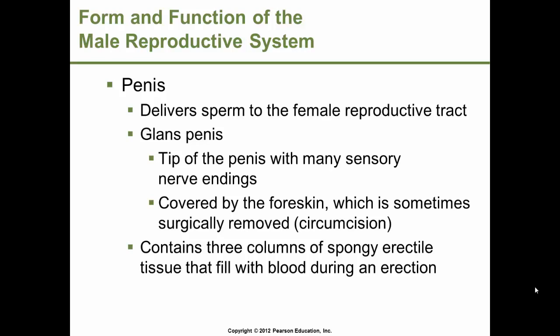The penis is the male organ that delivers sperm to the female reproductive tract. The glans penis is the tip of the penis with many sensory nerve endings and is important in sexual arousal. The glans penis is covered by the foreskin, which is sometimes surgically removed by circumcision. The penis also contains three columns of spongy erectile tissue, which fills with blood during an erection. Arterioles dilate, allowing the tissue to fill with blood and the penis to enlarge, while the expanding spongy tissue squeezes the veins shut that drain the penis, allowing the erection to occur.